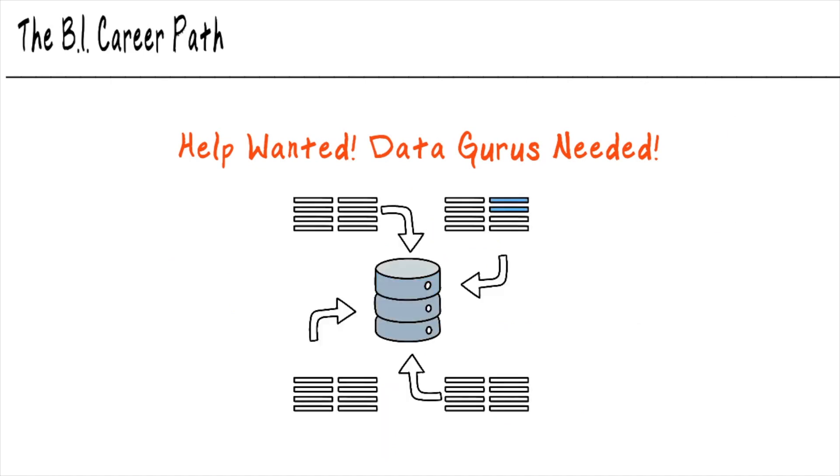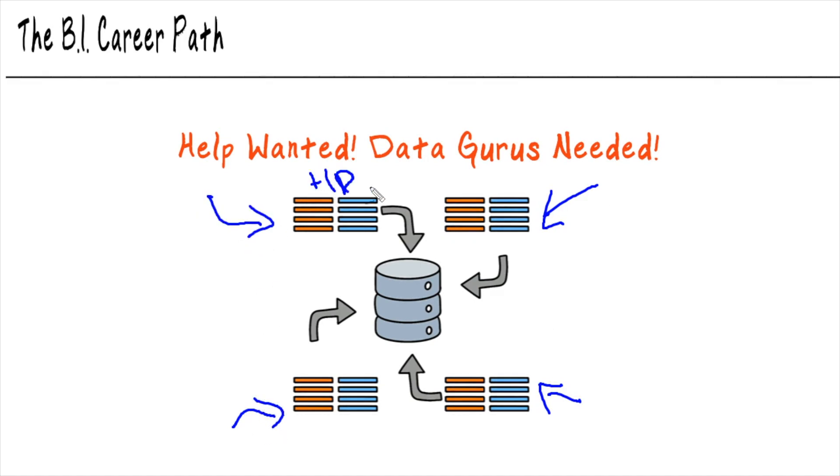The BI engineer has a slightly different role. They're not as focused on the presenting or analysis of the data so much as they're interested in how to organize and collect the data. You have data from all of these different sources and it comes in all sorts of different shapes and formats. For instance, this may be HR data, this may be accounting data, over here this may be sales data. All of this is going to be in different shapes, different sizes, different formats.